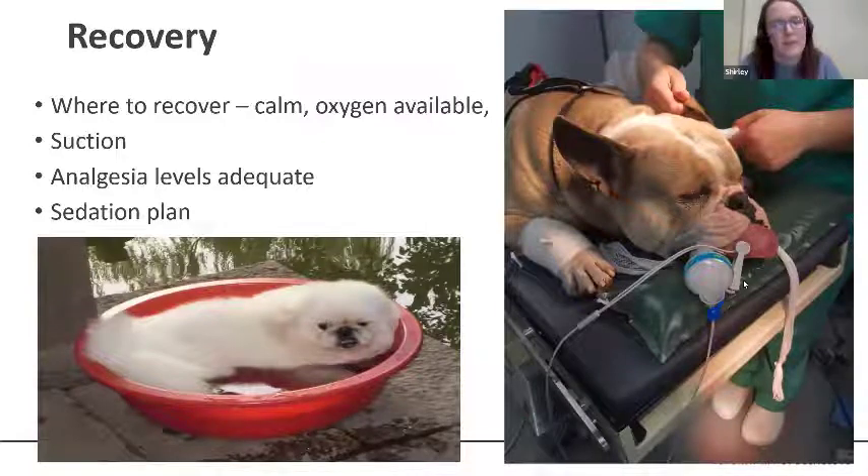Consider whether the patient's analgesia levels are adequate before you turn off the isoflurane. When was the pre-med given and how long do those drugs last? Methadone starts to wear off after three hours — if unsure, at least have the next dose drawn up and ready to give on recovery if required. We really don't want these patients waking up in pain, panicking, increasing their stress levels and respiration rate, and then having an airway crisis.